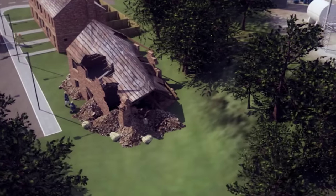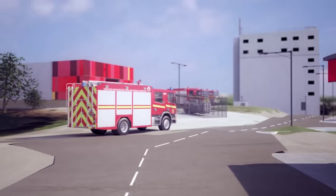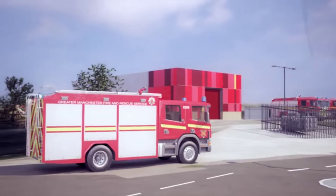Fire ravaged buildings, collapsed houses, train crashes and rescues from surging water — these are all situations our firefighters will be able to train in.